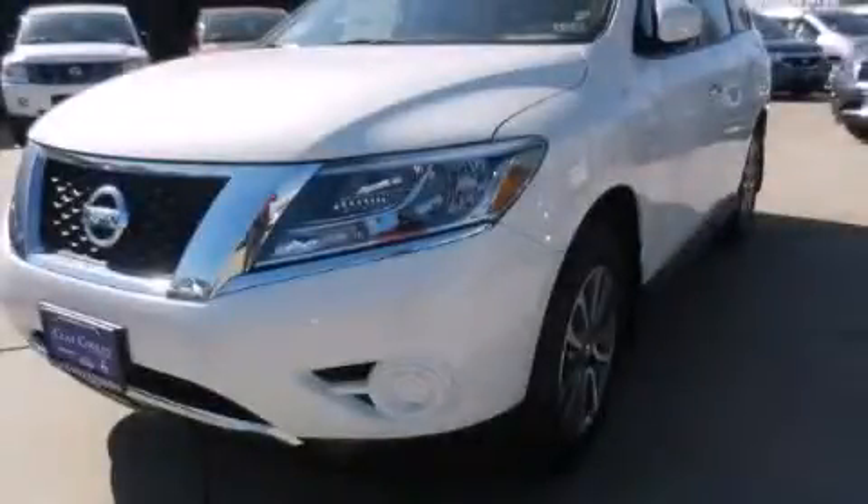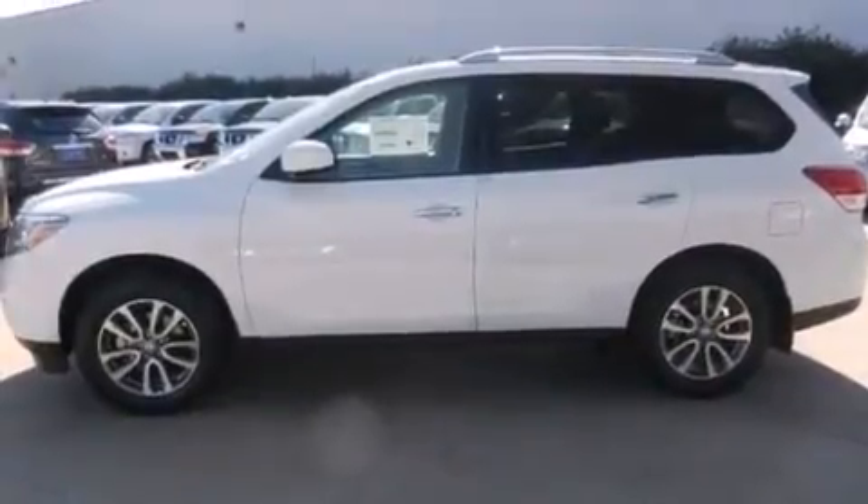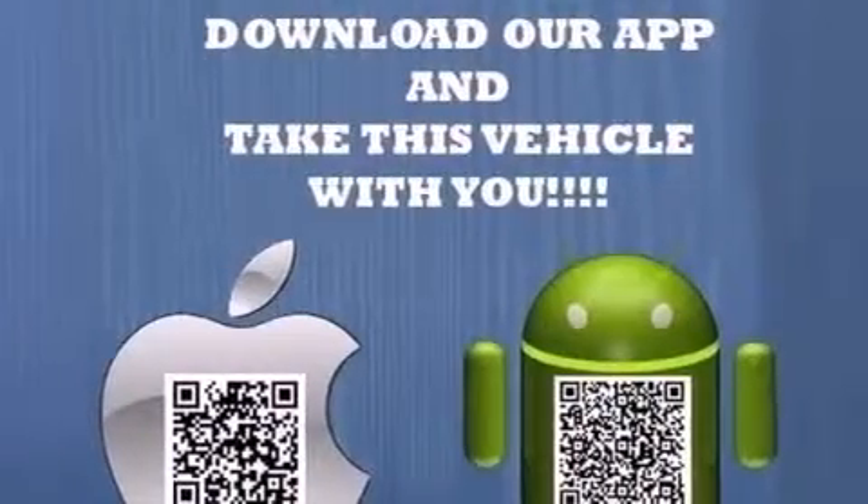This is a brand new 2013 Nissan Pathfinder, for when safety, size, and space are of importance. It has a 3.5-liter six-cylinder engine and an automatic transmission.